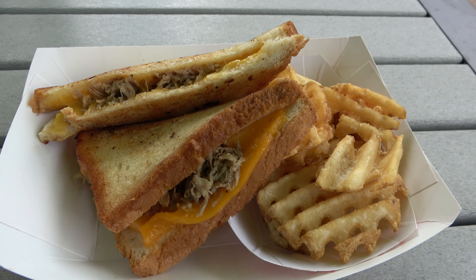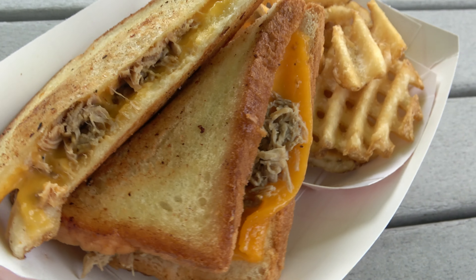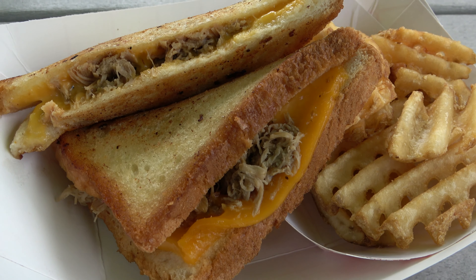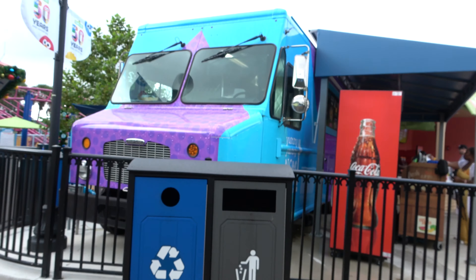So big fan of the dining plan here at SeaWorld. Today's lunch — grabbing a Hawaiian grilled cheese with beef, bacon, and sauce from over here in the Sesame Street area.